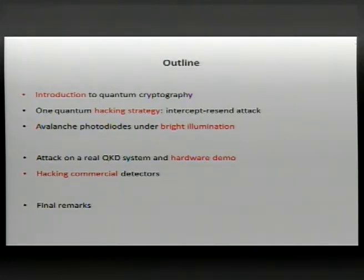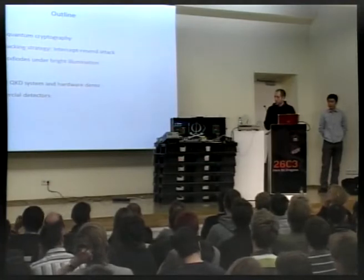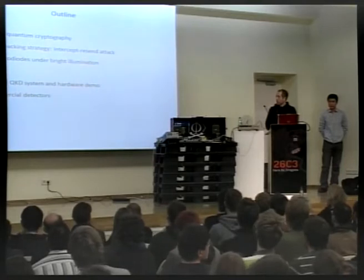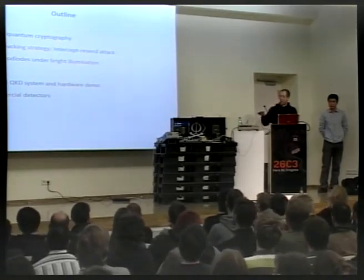Then Chin will take over and present an attack on a real quantum cryptosystem together with a hardware demo — that's why we're carrying this 30-kilo box of equipment. That system uses homemade single photon detectors, and I'll also discuss how you can hack commercial units. Hopefully there will be time for final remarks and questions.